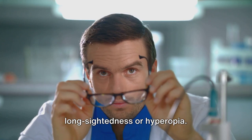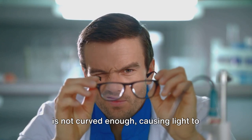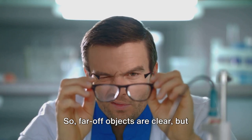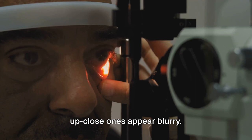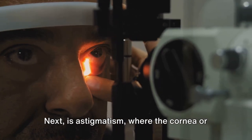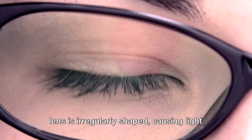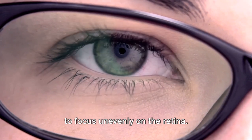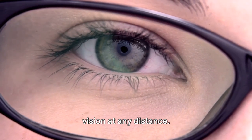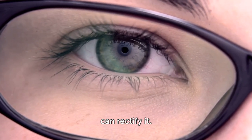On the flip side, we have long-sightedness, or hyperopia. Here, the eye is too short or the cornea is not curved enough, causing light to focus behind the retina. So far-off objects are clear, but up-close ones appear blurry. Again, corrective lenses or refractive surgery can help. Next is astigmatism, where the cornea or lens is irregularly shaped, causing light to focus unevenly on the retina. This results in distorted or blurred vision at any distance. Corrective lenses or refractive surgery can rectify it.